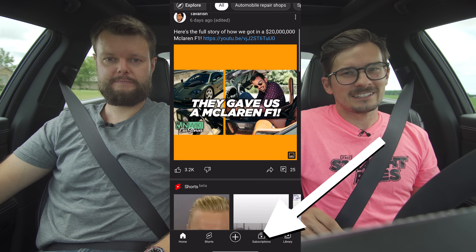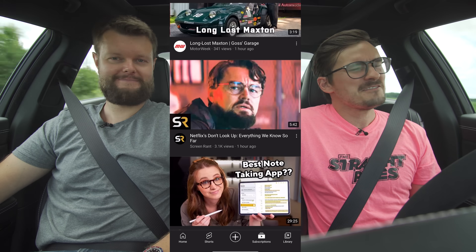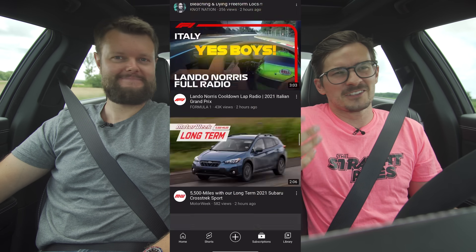And for everyone watching, when's the last time you actually clicked the subscribe tab on your YouTube? If it's been over a month, you might as well click subscribe, throw us in there, and never look at us again.